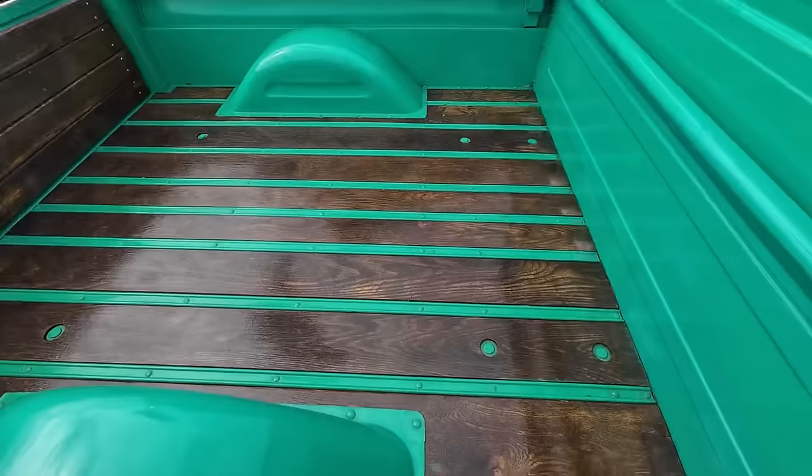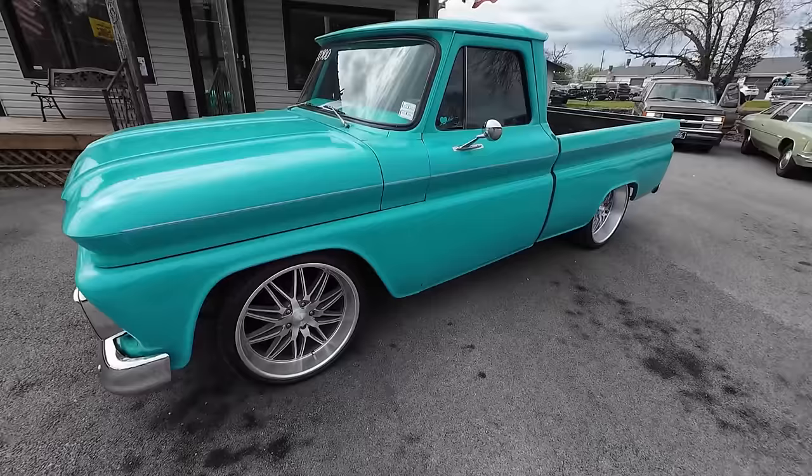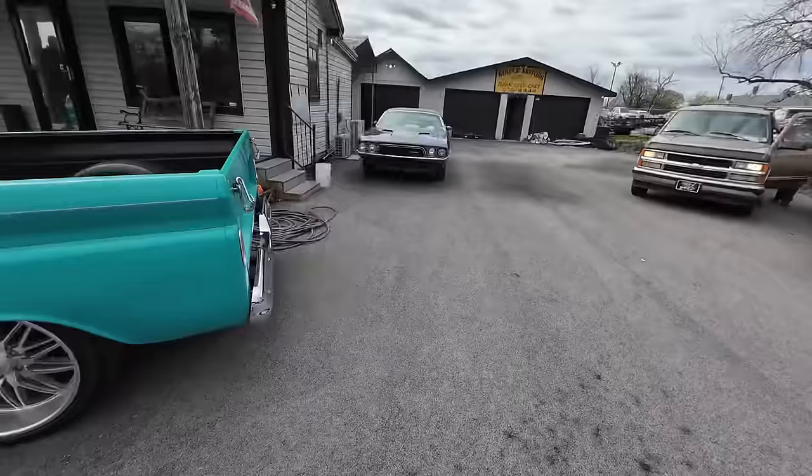Hardwood floors in here. Now this one's $27,900 as well and it's a '65 model — a little '65 C10. Aftermarket set of wheels, and all the wheels can be changed out. We have them available here at Maple Motors.